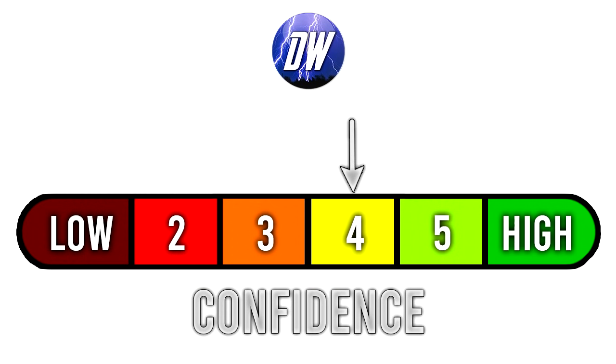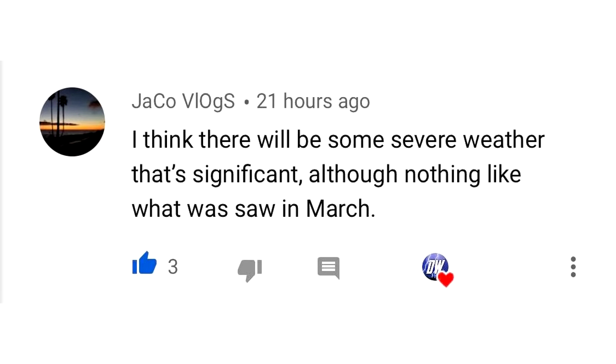For our confidence tab, we're sticking with a 4 out of 6 like always with these long range forecasts. For today's comment of the day, I asked you guys whether you think we're done with significant severe weather threats or just getting started. JaycoVlog said they think there will be some significant severe weather, although nothing like we saw in March — and I agree there. We saw some very significant severe weather in March — tornado outbreaks, back-to-back tornado threats, high-risk threats. It seems like we're mostly done with that kind of major severe weather threat.